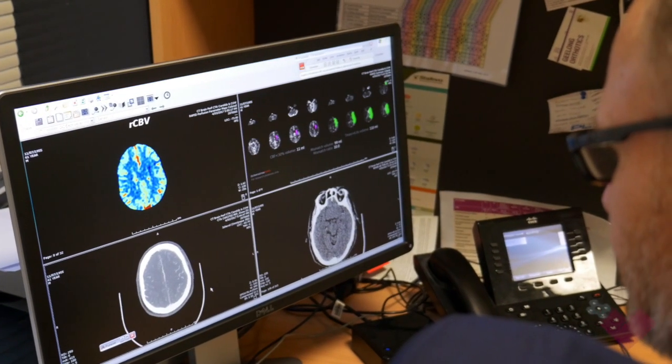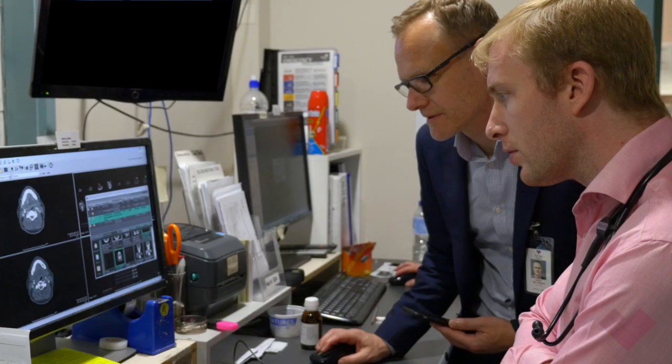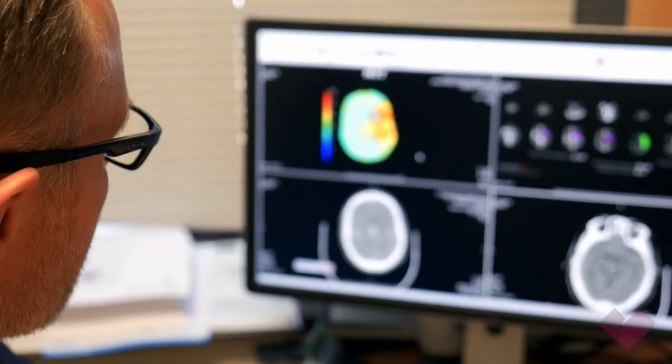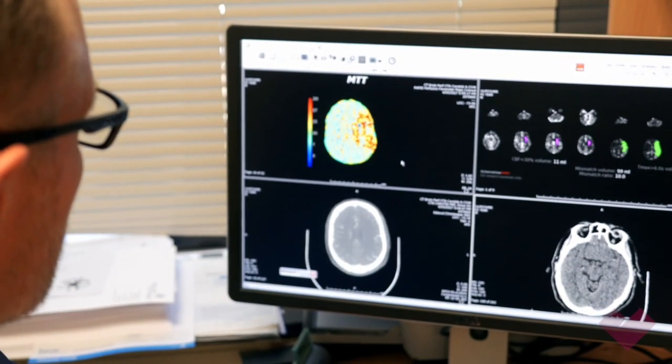This type of software is based on CT scanning and we use the CT scan to allow us to make decisions on whether patients are appropriate to receive acute therapies for acute ischemic stroke. The software utilises a technique we call CT perfusion, which involves taking a CT and injecting an iodine-based dye into the patient's vein.